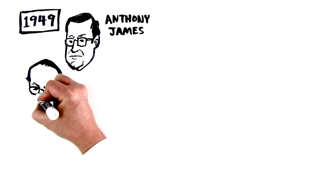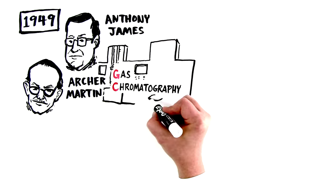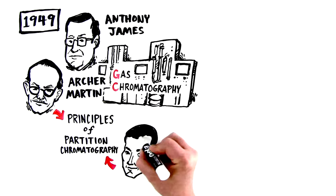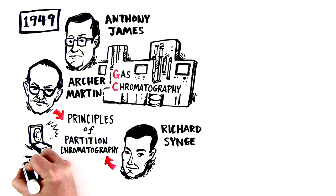British scientists Anthony James and Archer Martin started to develop gas chromatography. This happened after Martin had already laid down the principles of partition chromatography almost a decade earlier with another British scientist, Richard Singe. Martin and Singe went on to win the Nobel Prize in Chemistry in 1952.